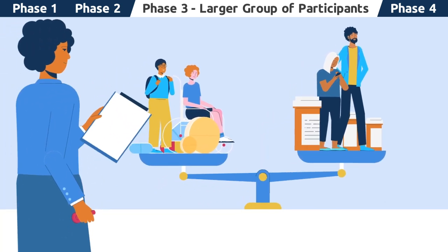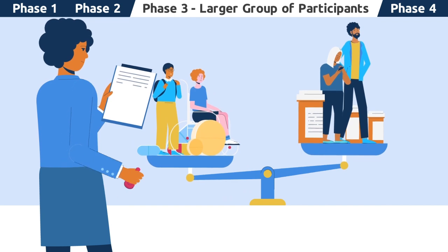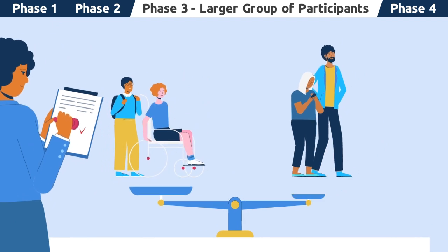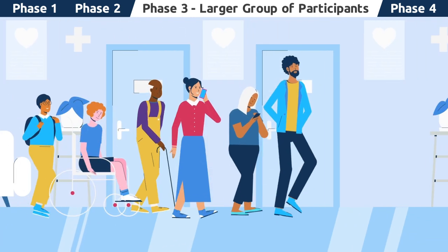By the end of this phase, if there is enough data that shows that the investigational medication is safe and effective, or the benefits outweigh the risks, it will be submitted to regulatory agencies for review, and, if approved, will be made available to the public.